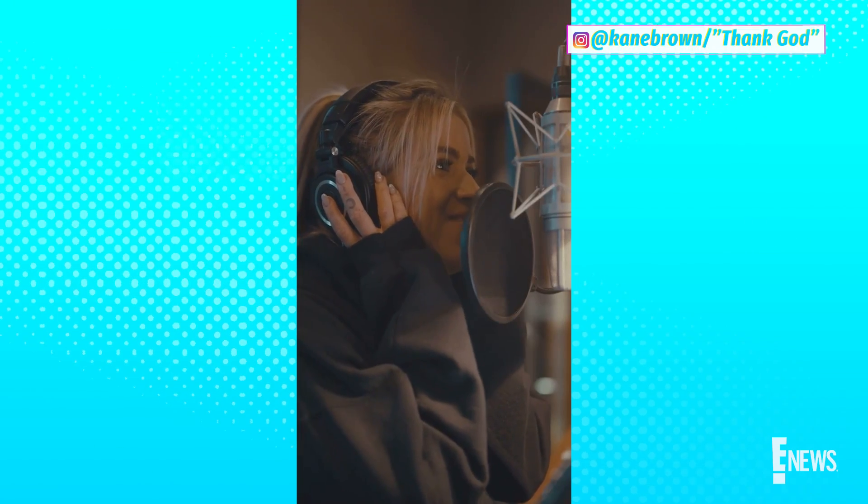You have a song coming out with your wife. How did that all happen? My wife can sing her tail off. My fan base has always known that she can sing — we used to do covers back in the day when we first started dating. They've been asking for about five years for us to do a song, and we finally found the right one. I think it's going to be the biggest song on my album. She would have been on it a long time ago if she'd asked.